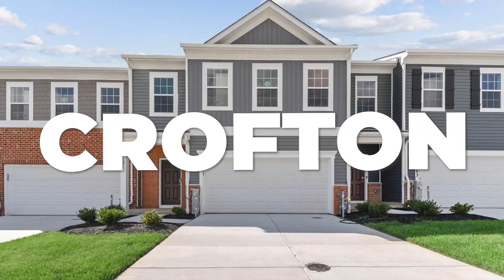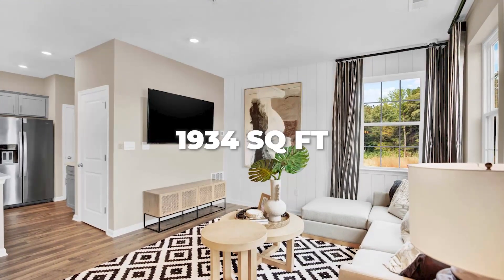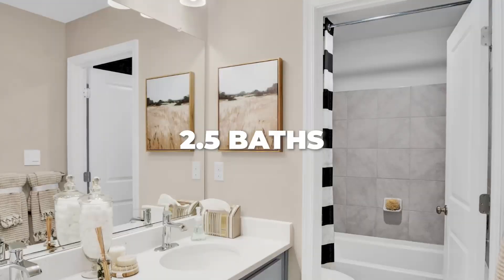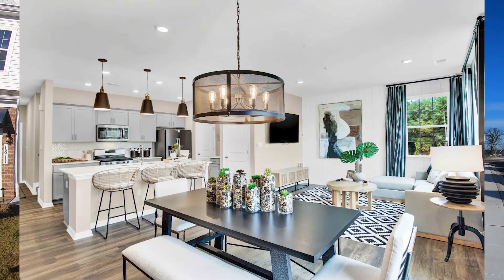We're going to see two models here today. The first one we're going to see is the Crofton, which is 1,934 square feet, features four bedrooms, two and a half baths, a luxury kitchen, spacious hallways. You are going to love it. So let's head on inside right now.